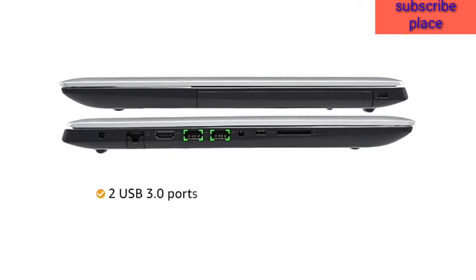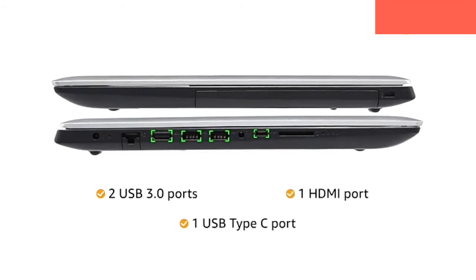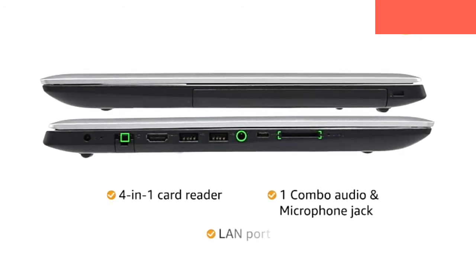The laptop has 2 USB 3.0 ports, 1 HDMI port and 1 USB Type-C port for easy connectivity. It also comes with a 4-in-1 card reader, 1 combo audio and microphone jack and 1 LAN port.